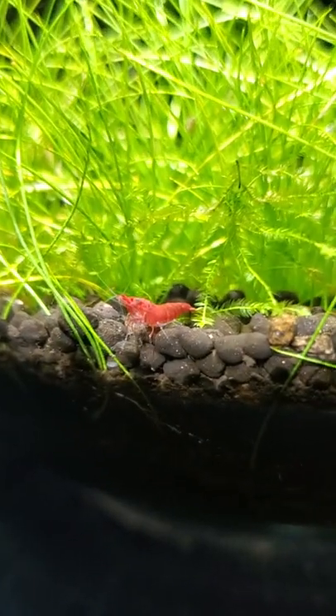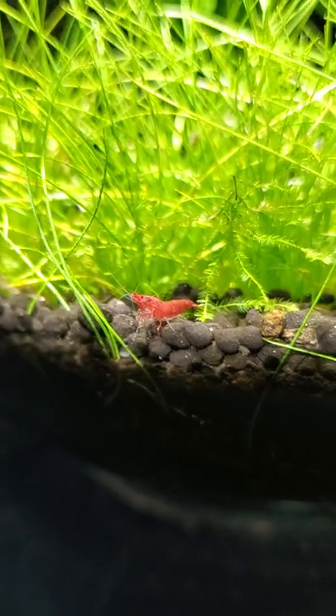Three reasons why you should get a sponge filter. Reason number one: if you have shrimp, get a sponge filter. They love grazing on the surface area of the filter and the flow keeps it nice and calm for them. They're gonna love you, they're gonna love your mom, no questions asked.